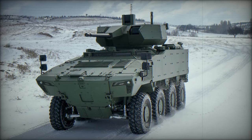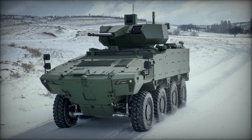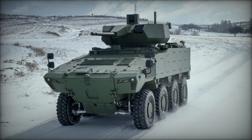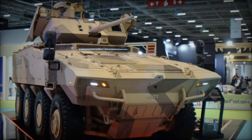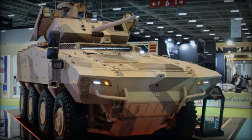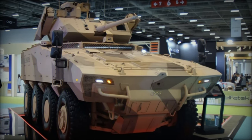The vehicle has undergone rigorous testing, accumulating over 5,000 kilometers of both off-road and road driving, demonstrating a low failure rate that reduces logistical burdens, thus establishing it as a reliable asset in various combat scenarios.